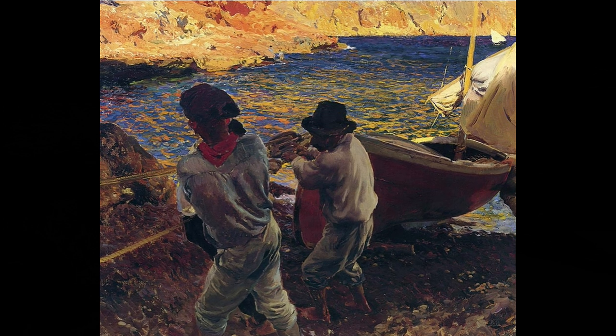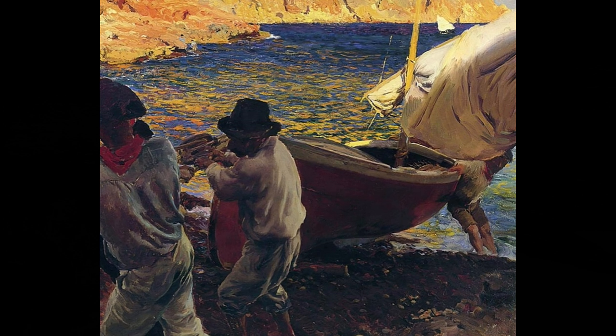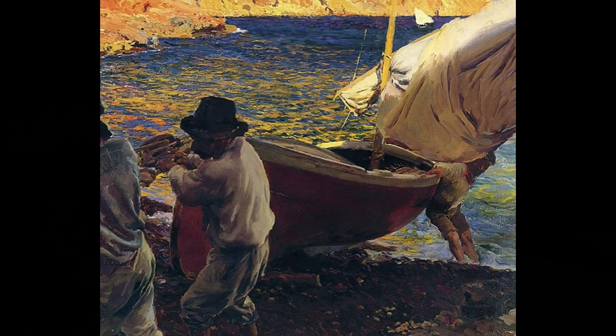It is late afternoon, as the title suggests. The sun has left Cala del Tango, a bay where the men pull their boat ashore.